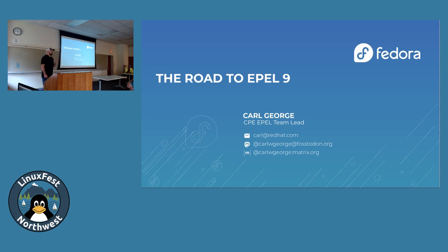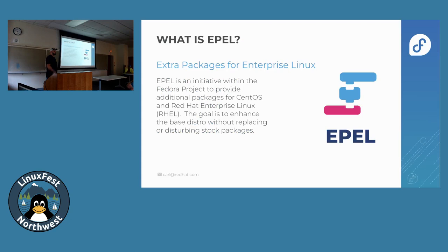I've got a slide about what that acronym means. Acronyms are terrible; there's too many. So what is EPEL? Based on the show of hands, some of y'all already know, but for anyone that's new: EPEL stands for Extra Packages for Enterprise Linux. It's an initiative within the Fedora project to provide additional packages for CentOS and RHEL — Red Hat Enterprise Linux. The whole goal is to do those extra packages to enhance the base distribution without replacing or disturbing anything in that distribution.